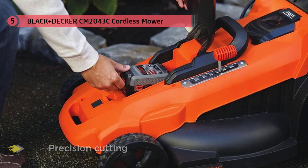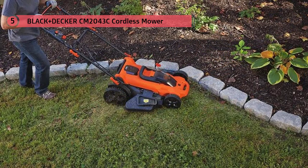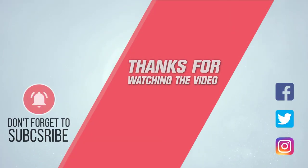For more details, click the link in the description. Thanks for watching this video.